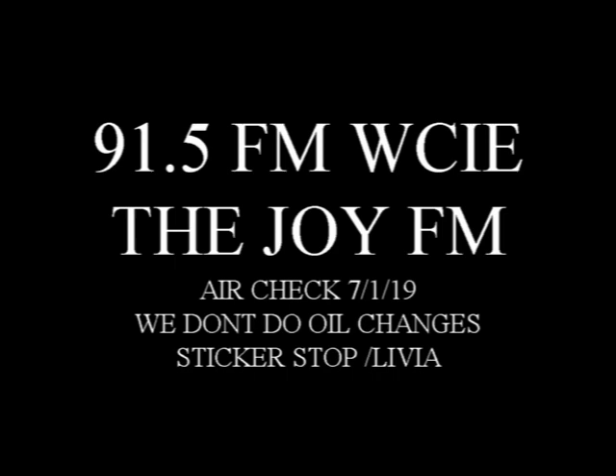Hit up thejoyfm.com, click on the sticker stops banner on the front page, and register to have one mailed to you. When your sticker comes in, place it on your car and snap a selfie of you with the decal. Email it to Livia at thejoyfm.com and we'll send you a free Joy FM t-shirt. Free Joy FM window decal and a free t-shirt — one way we're helping you share joy.